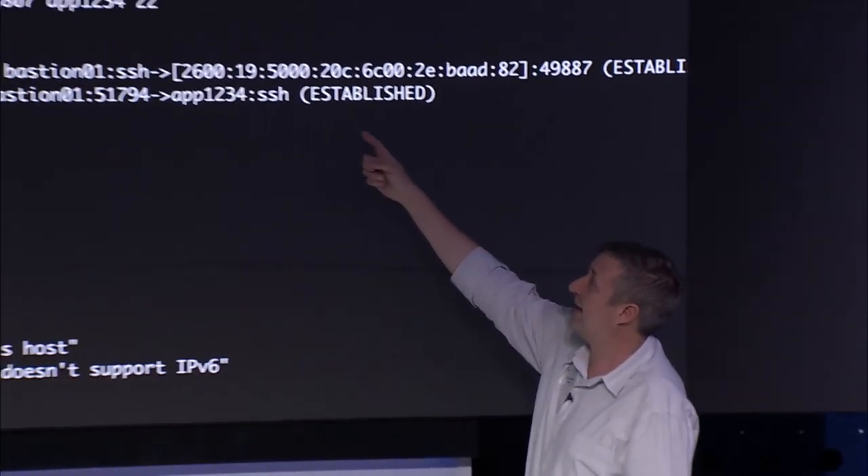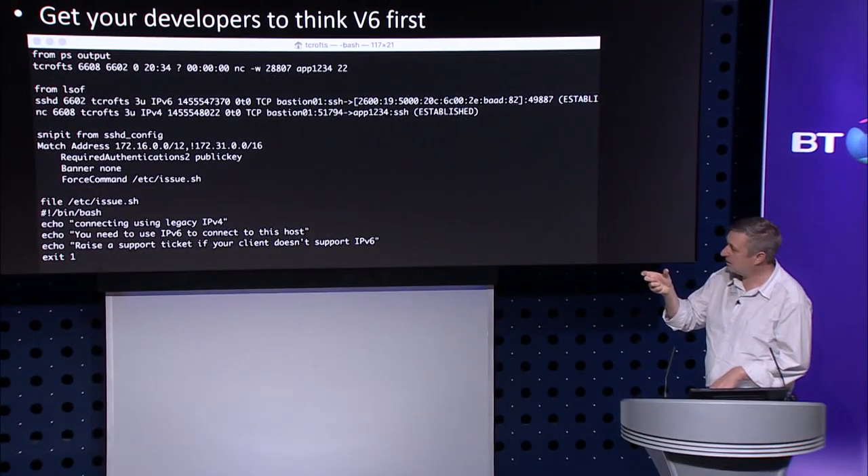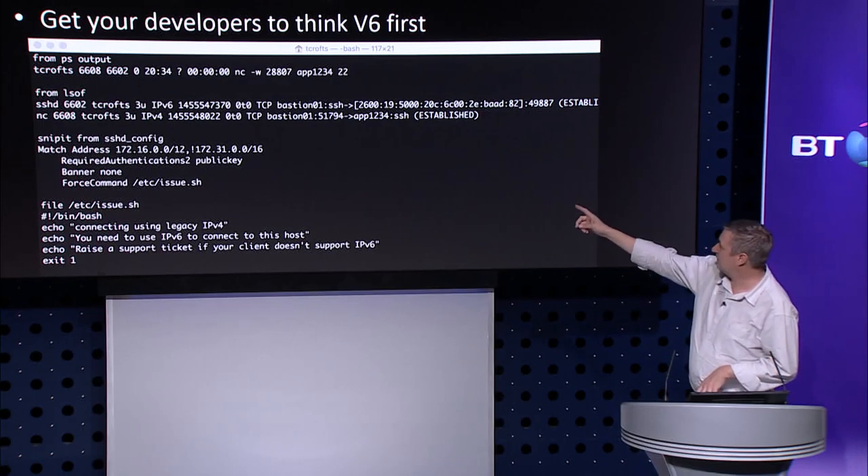I actually implemented this on our team's bastion host — and I actually stopped my boss from connecting to the network. I remember getting a message: 'Tim, what have you done?' The message I actually put on the box was a bit more sarcastic. The diagram at the top shows what happens when a connection traverses the v6 path — the inbound connection comes in here and this is the outbound onward. Most people actually don't use them as jump boxes; they use what's called netcat with a proxy command, where you log on to the box transparently and it pushes the connection outbound. That's from LSOF at the top.